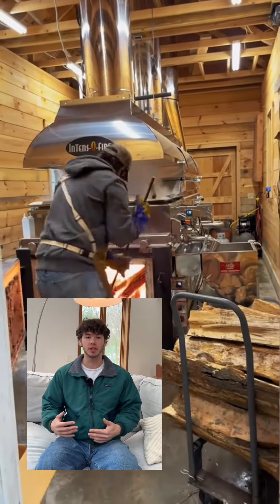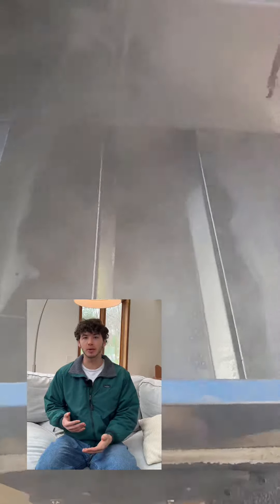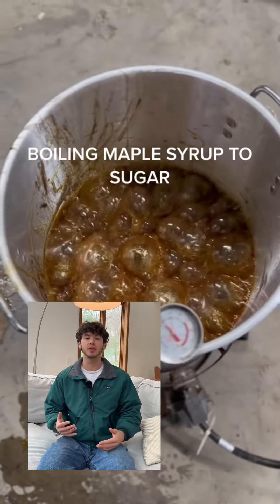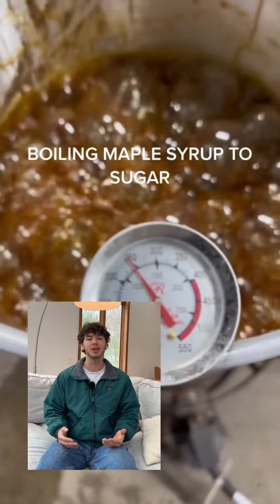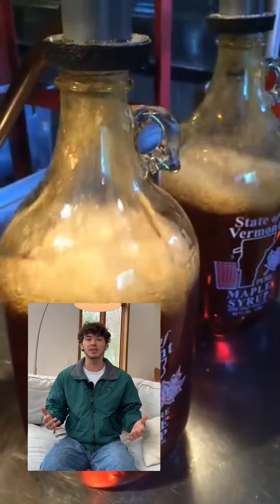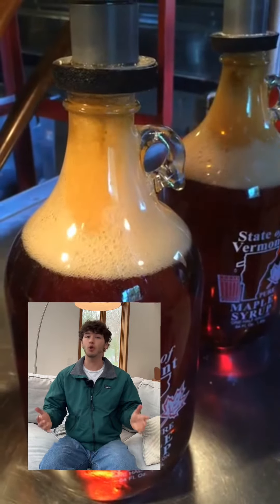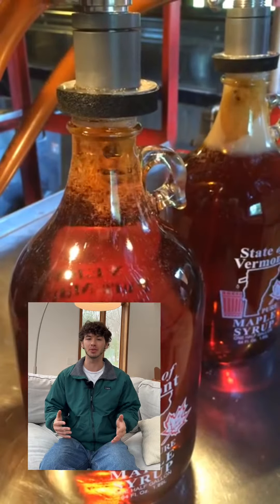The evaporator is separated into partitions, which flow the sap through different stages of the boiling process. Fresh sap goes into one partition, boils down, flows into the next chamber, and this process repeats all the way up until the final stage. In the final stage, the syrup will turn that golden color, and it will be continuously monitored until its boiling point is 7.5 degrees above the boiling point of water. It's at this point the syrup has reached its proper density, and it's ready for bottling. This whole process turns that 40 to 80 gallons of sap into just 1 to 2 gallons of maple syrup.